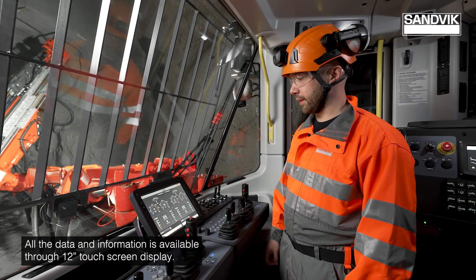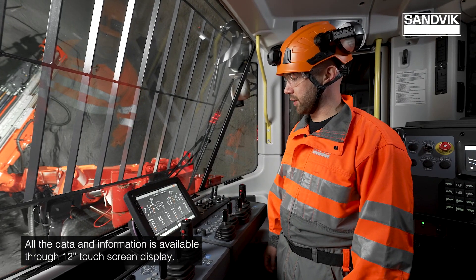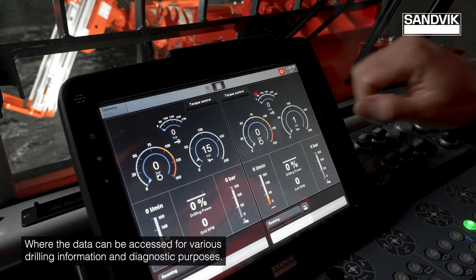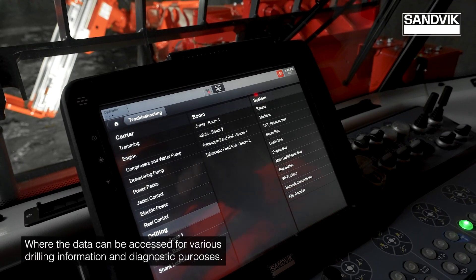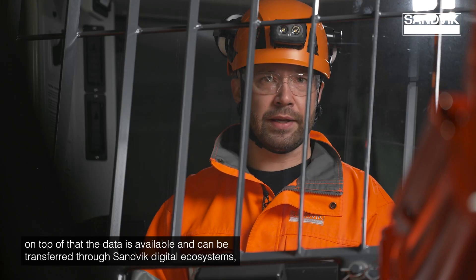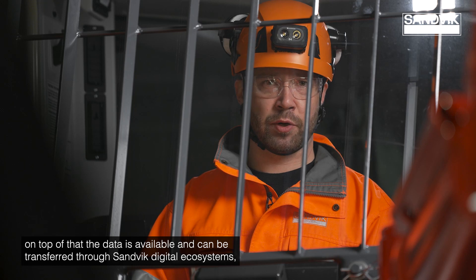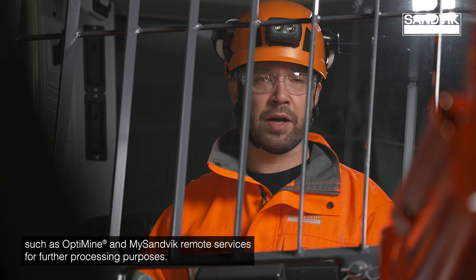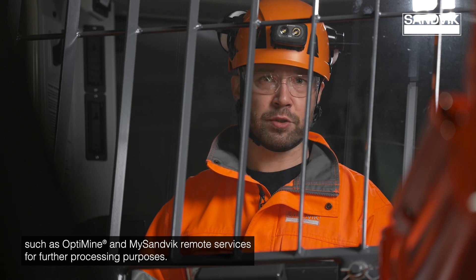All data and information is available through a 12-inch touch screen display where it can be accessed for various drilling information and diagnostic purposes. On top of that, the data can be transferred through Sandvik digital ecosystems such as OptiMine and MySandvik remote services for further processing purposes.